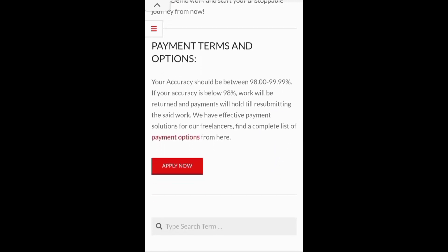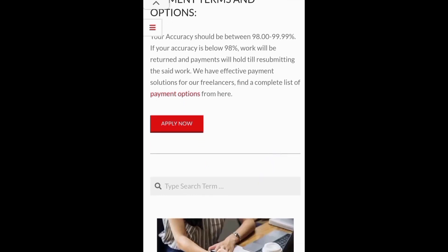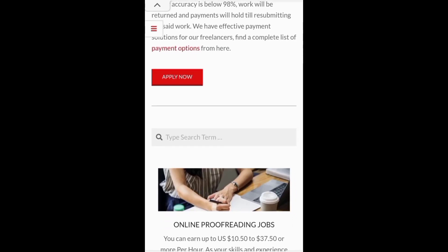Now let's go through the payment terms and options. Payment terms: your accuracy should be between 98 to 99.99%. If your accuracy is below 98%, work will be returned and payment will be held till resubmitting the said work. We have efficient payment solutions for our freelancers — find a complete list of payment options from here.